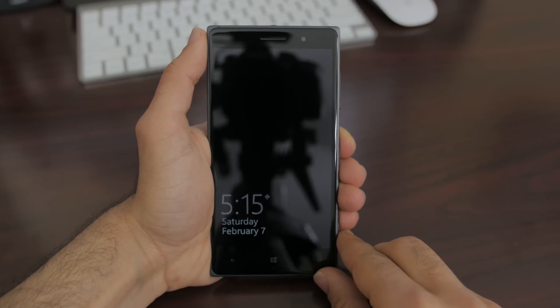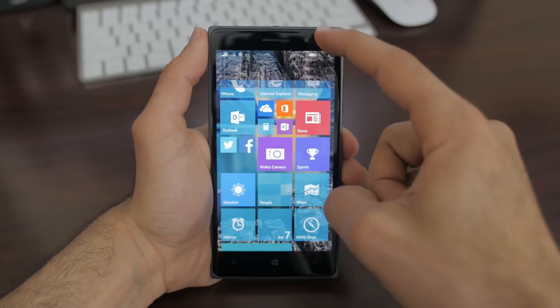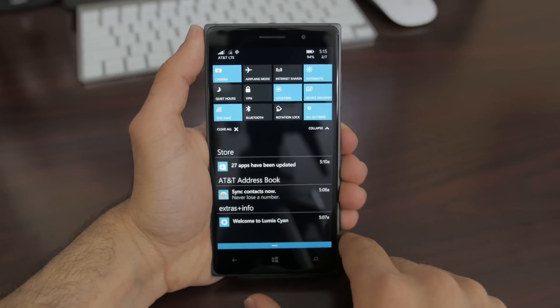First things first — it's the new home screen layout. Brought over from Windows Phone 8 are the transparent tiles, but now we can use different types of backgrounds that just make the phone feel completely personal. It's not a huge update but it definitely helps Windows 10 make a good first impression.